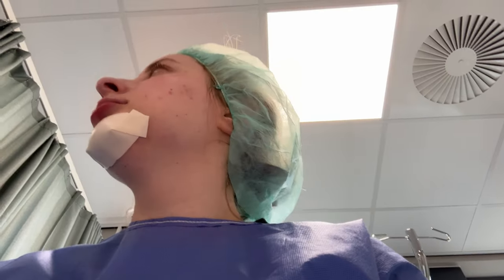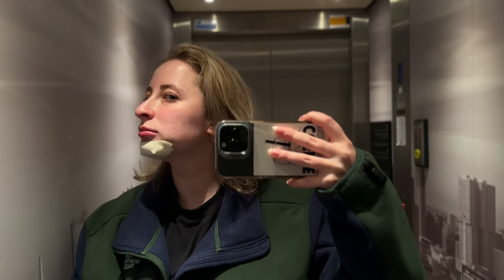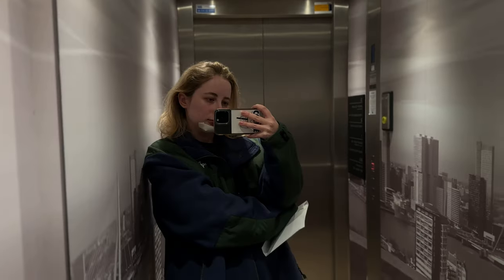Hi everyone! So today's video is going to be a little bit different than usual. As you may know, I recently underwent chin implant surgery and I wanted to take you all along on my recovery journey.